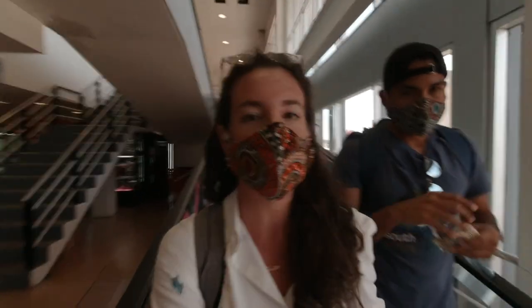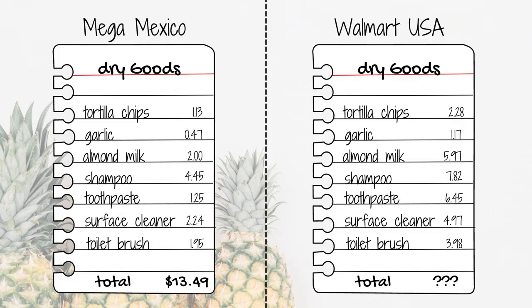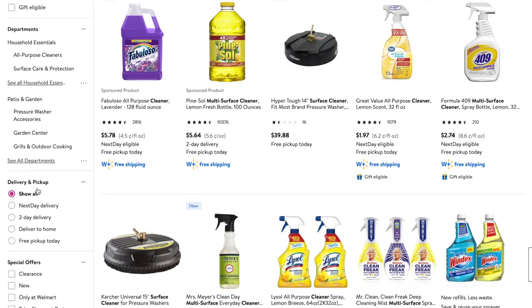Since Giovanni and I do not own a car, we're catching public transportation to get to our next spot. You might be wondering why we chose Mega instead of Walmart - Mega is a Mexican supermarket and we want to contribute to the Mexican economy. Everything we bought in terms of dry goods at Mega came to $13.49, and the equivalent at Walmart online in the United States would be $32.62 - so essentially we save over 50% compared to shopping in the United States.